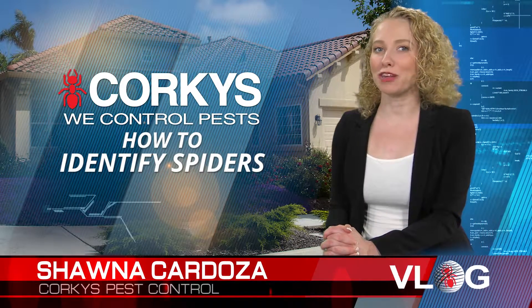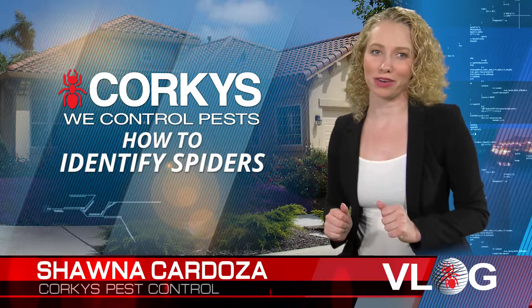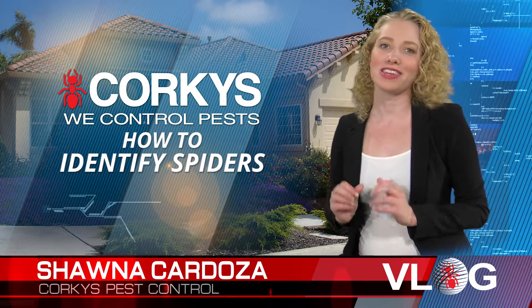I'm Shawna Cardoza, a licensed pest professional with Porky's Pest Control. So let's talk about how to identify spiders. It might seem a difficult task at first to identify spiders, but once you learn a few specific characteristics, it will be easy to tell them apart.